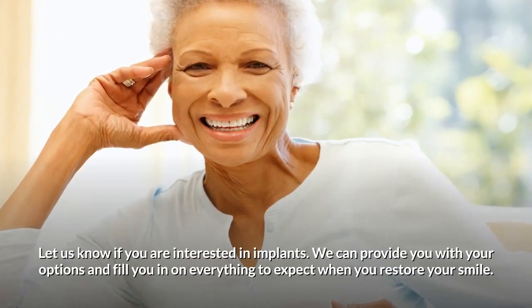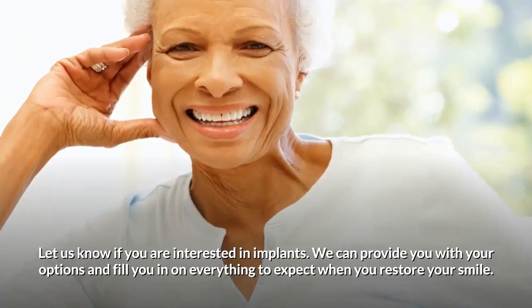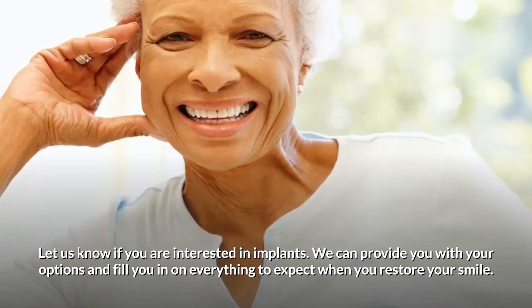Let us know if you are interested in implants. We can provide you with your options and fill you in on everything to expect when you restore your smile. Shumway Dental Care is committed to treating patients with respect, honesty, and compassion, with only their patients' best interests as the highest priority.